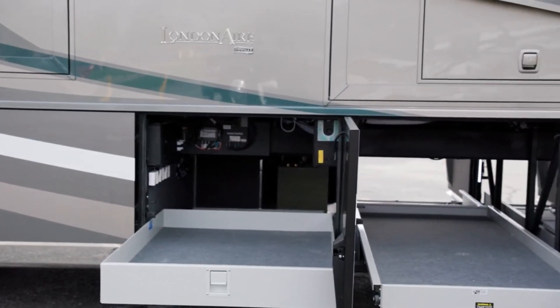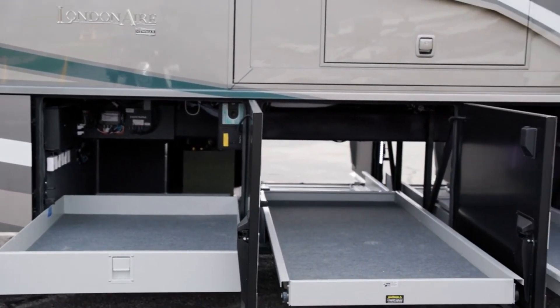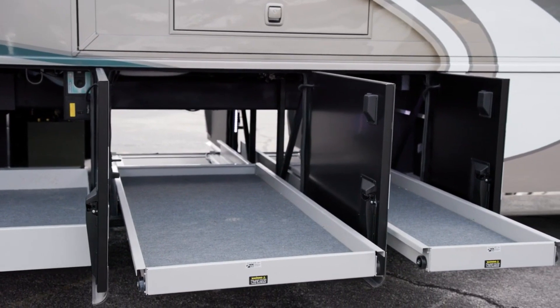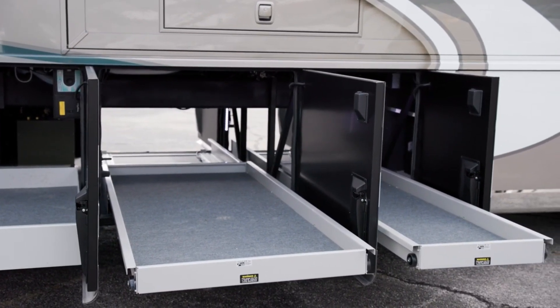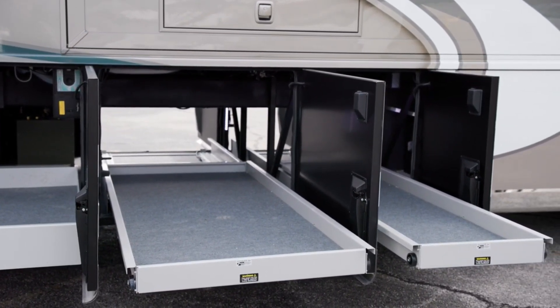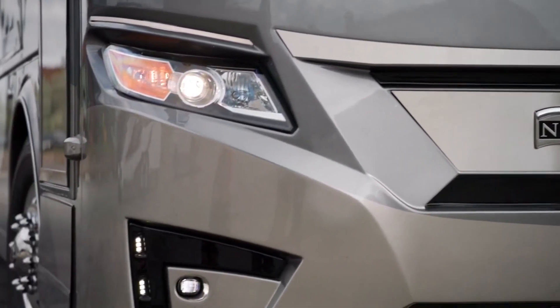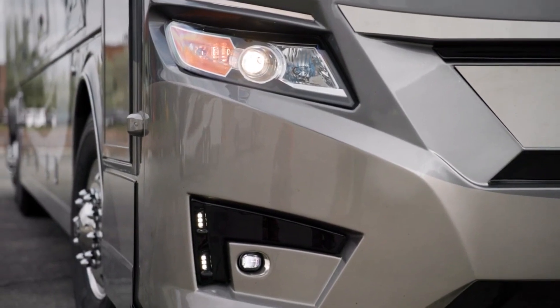Basement storage features new easy-close doors. This lit storage includes power baggage door locks and you can add power storage trays at your convenience. New Silver Star Ultra headlight bulbs provide better illumination at night in both low and high beams.